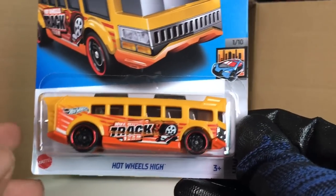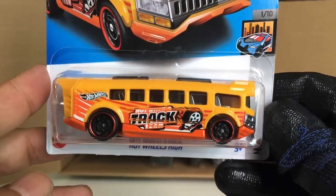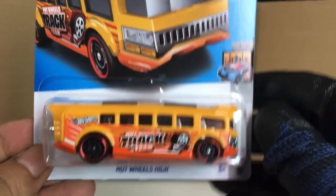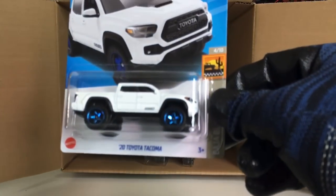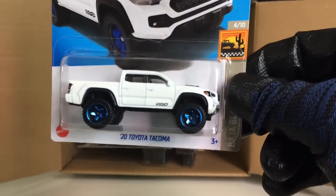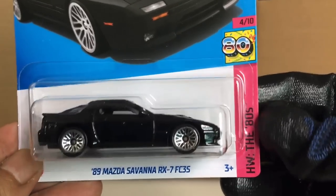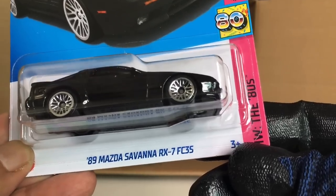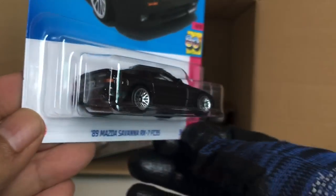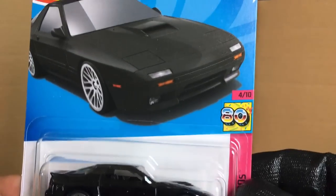New to the case: the Hot Wheels High — is it new to the case or a recolor? In yellow. Interesting. From the previous case: the 2020 Toyota Tacoma. New to the case: the '89 Mazda Savanna RX-7 FC3S in black — that is cool, HW The '80s series. Beautiful — we saw the white one before, now the black one. Wow, that's awesome.